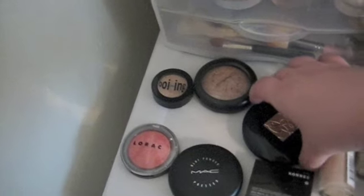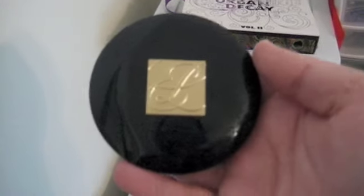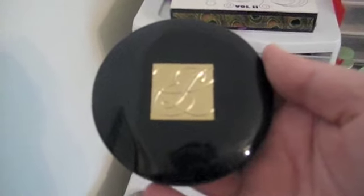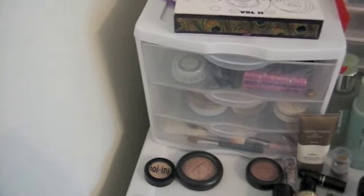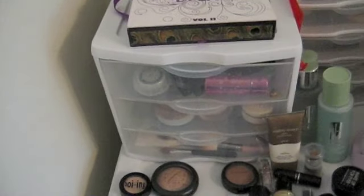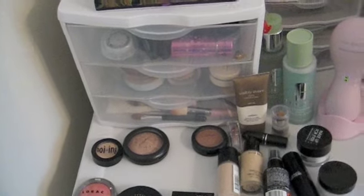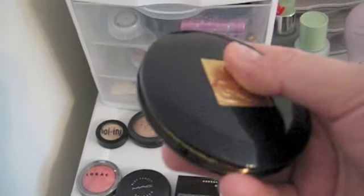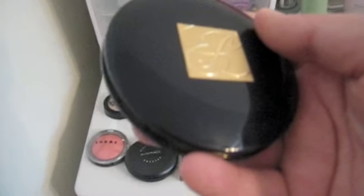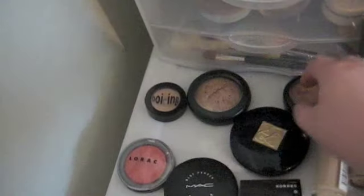Next is my favorite foundation of all time. This is the Estee Lauder Double Wear Powder Foundation and I love it. My color is Shell, and it's a medium to full coverage foundation. The reason why they call it Double Wear is because it lasts all day. It's kind of almost like that powder version of Revlon Colorstay liquid foundation. You put it on in the morning and it looks the same in the afternoon and the evening. It's awesome.